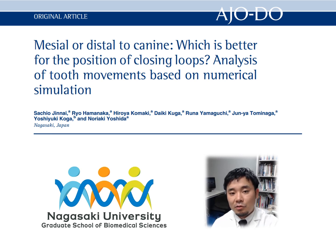This study aimed to simulate orthodontic tooth movement during space closure and to compare the effects of loop position in association with different degrees of torque bend on tooth movement using the finite element method.